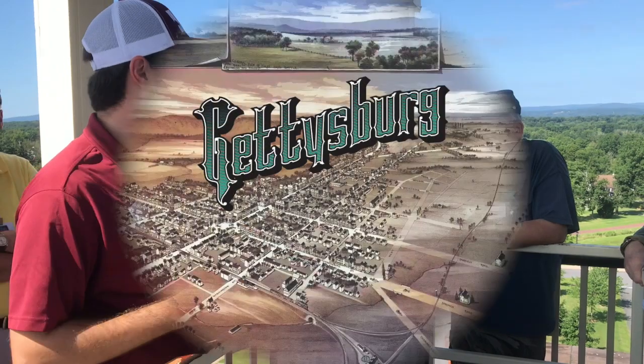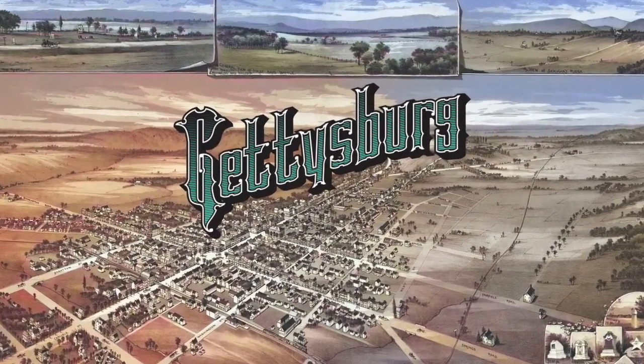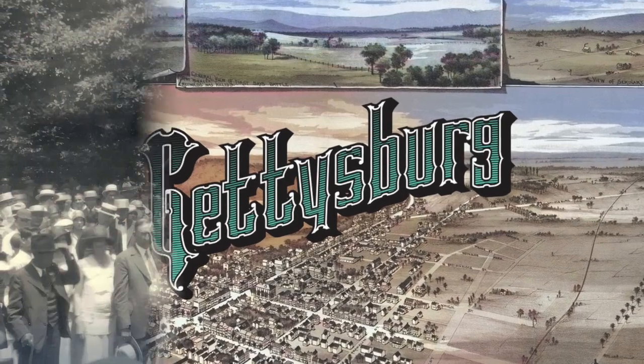Thanks for joining us. Located in South Central Pennsylvania, Gettysburg has always been a crossroads town, but it gained real prominence July 1st, 1863, with the Battle of Gettysburg.